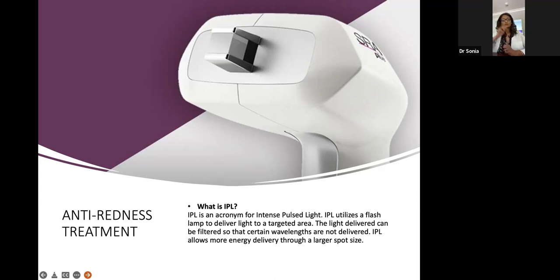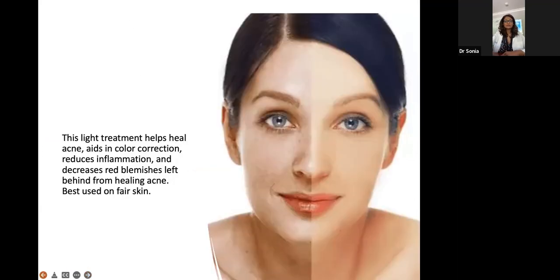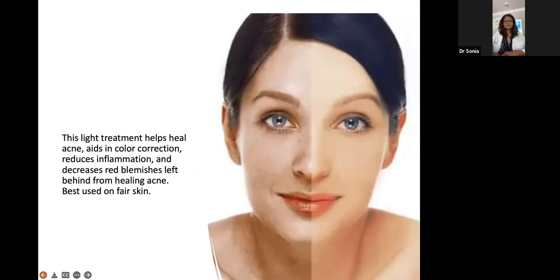IPL targets redness and brown spots, helping with color correcting, reducing redness and inflammation. This is perfect for fair-skin patients.